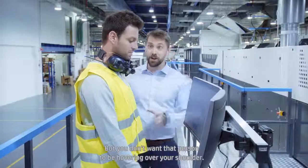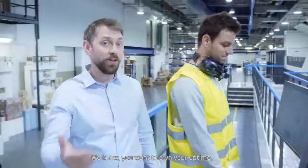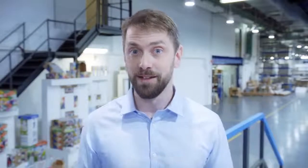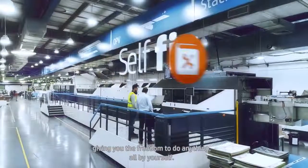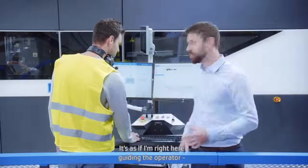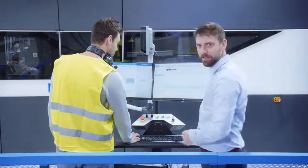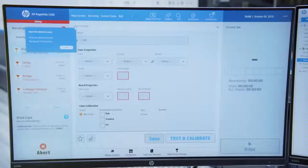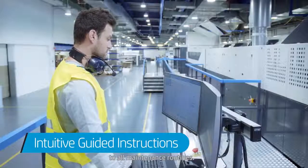But you don't want that person to be hovering over your shoulder. You want to own your uptime, be independent, and maximize press performance with your own team. For that reason, we developed intuitive guided instructions giving you the freedom to do anything, all by yourself. It's as if I'm right here guiding the operator — now click that button and drag the file — except that I'm not. It's fully automated and really easy to use. With these guided instructions, your team can do anything from basic actions to all maintenance routines.